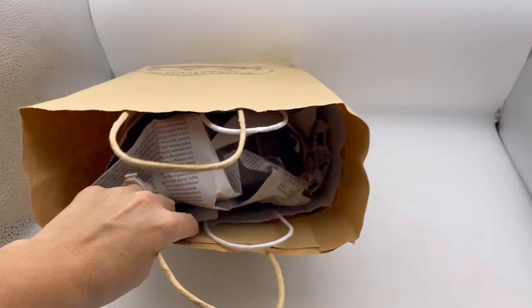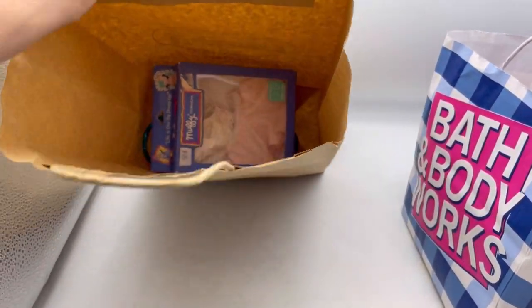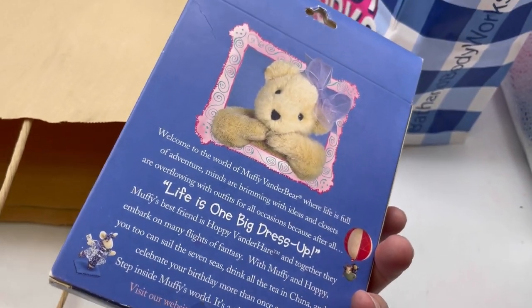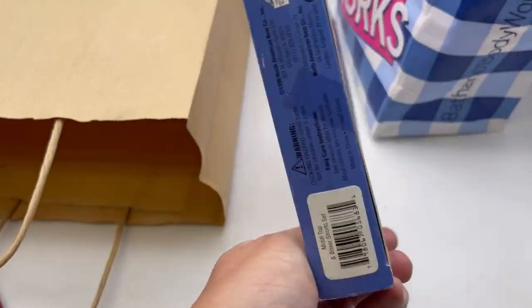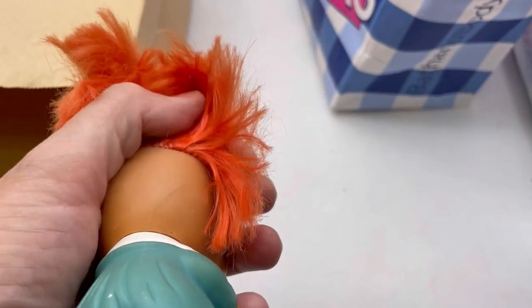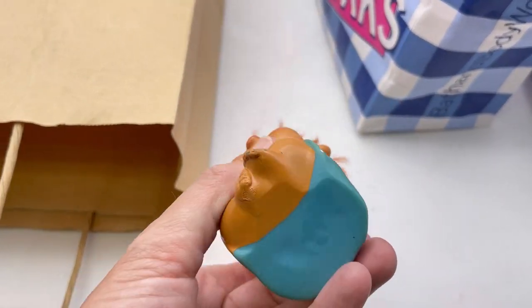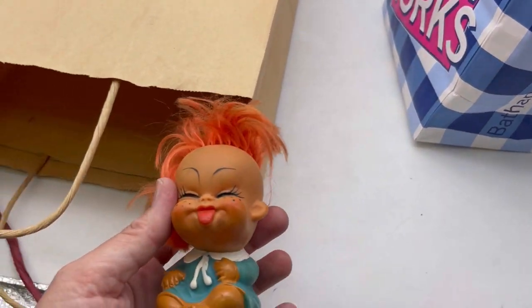Now we're going to get into this bag of goodies. I did pick up Muffy VanderBear — it's new old stock. Probably not going to be worth a whole lot, maybe eight to fifteen dollars. It was fifty cents. This little guy I picked up because it's hilarious — the tongue is out, it is so funny and cute. I did look this one up, I just can't remember now what it's called. I'll pop up a screen share to help you guys learn.